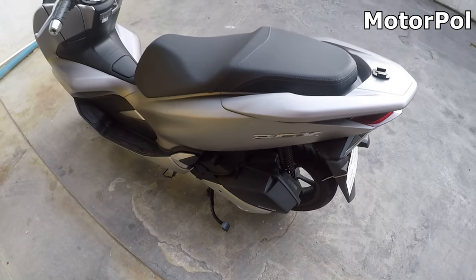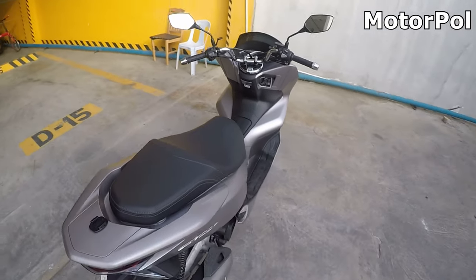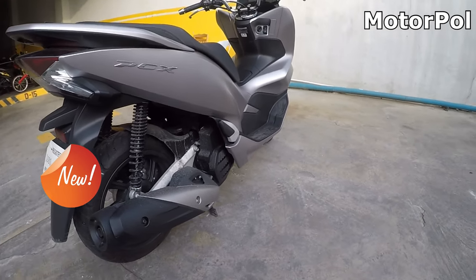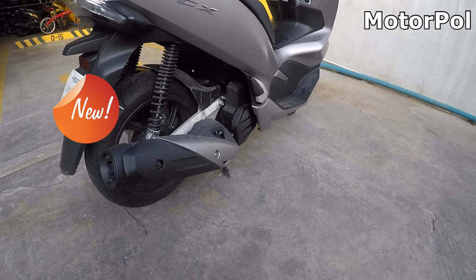May nakausap tayong mga fellow PCX riders, PCX owners. Sabi nila, mawawala yung dragging kapag may pinalitan ka — may in-upgrade kang part dun sa panggilid. So next time na natin ipapa-upgrade yun kapag meron na tayong budget for that.